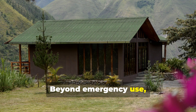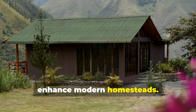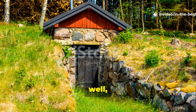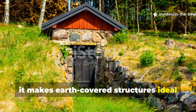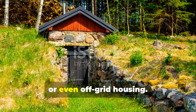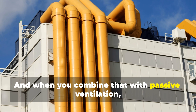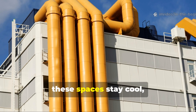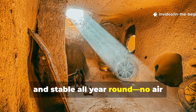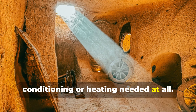Beyond emergency use, the very same design principles can enhance modern homesteads. The natural insulation of soil makes earth-covered structures ideal for things like root cellars, storm shelters, or even off-grid housing. And when you combine that with passive ventilation, these spaces stay cool, dry, and stable all year round — no air conditioning or heating needed at all.